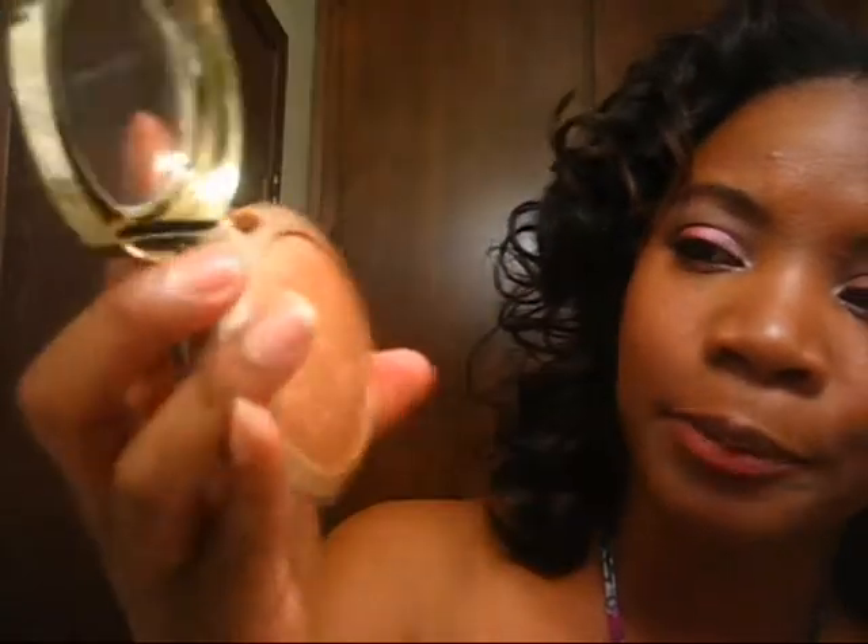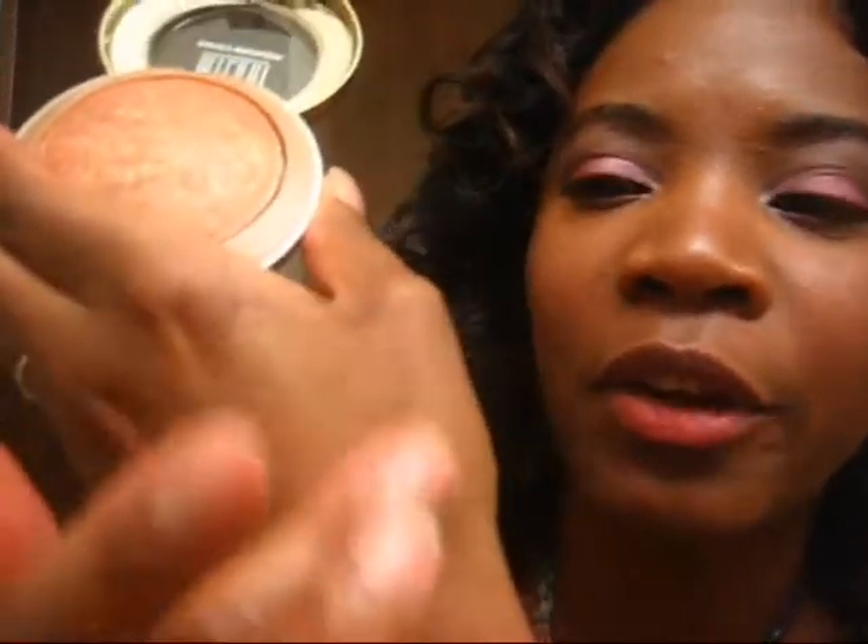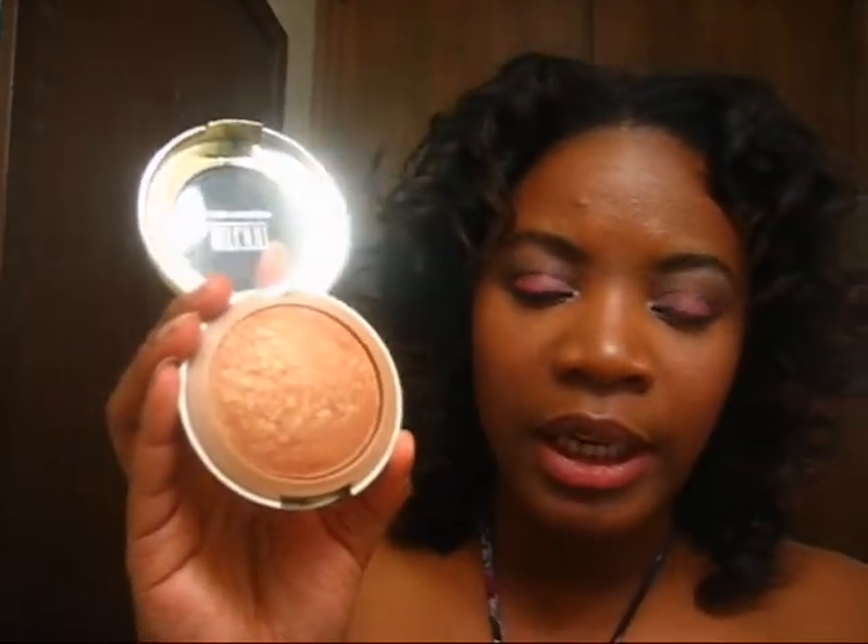Another bronzer I've been using is by Milani — they have baked bronzers and this one is sick, I love it. It gives me a really nice golden look. I fell in love with the packaging: it has a clear, glamorous feel with a beautiful gold and a nice muted gold at the bottom. This is what it looks like — it's kind of the color of my skin but with copper and golden marbleization all through it.